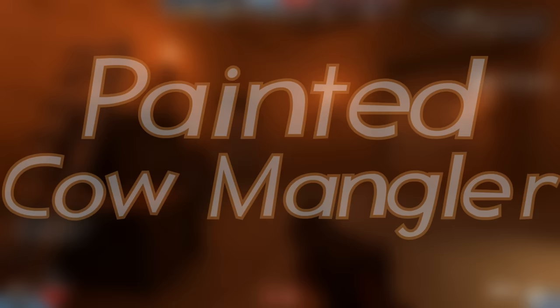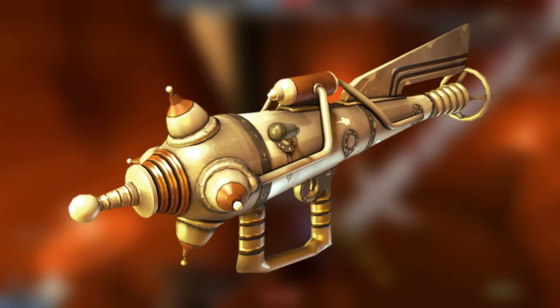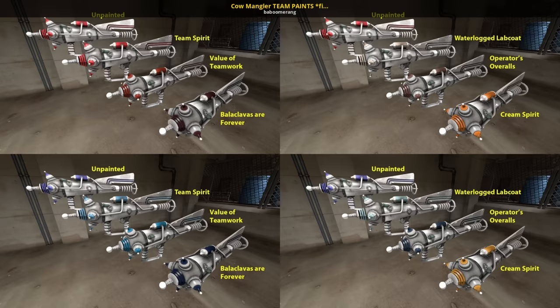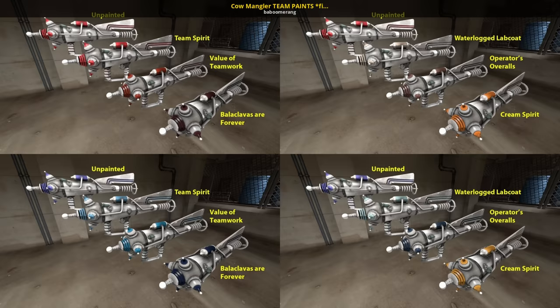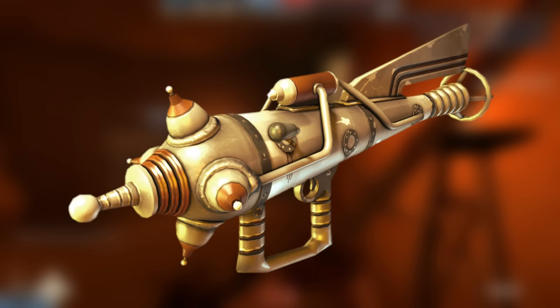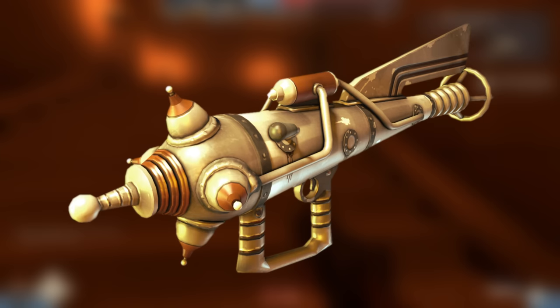The Painted Cow Mangler is like one of those fun facts you memorize to appear knowledgeable. People all know that there are roughly 7–13 Painted Cow Manglers in existence, appearing in team-colored paints like Team Spirit or Balaclavas Are Forever, and that the paint affected not just the model's coloration but also the particle coloration for a short period of time. A small bug allowed the Cow Mangler to be paintable for only a brief 5 minutes, creating an extremely tight monopoly with prices possibly skyrocketing to nearly over a thousand keys.